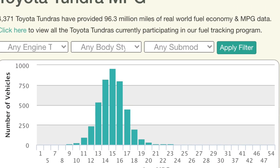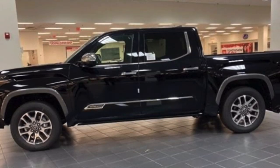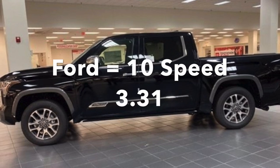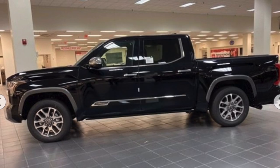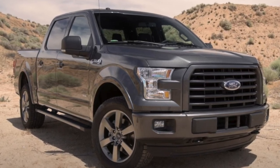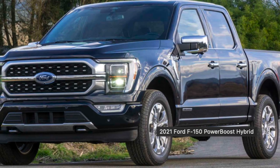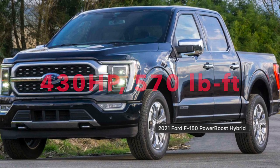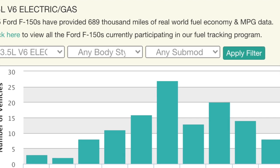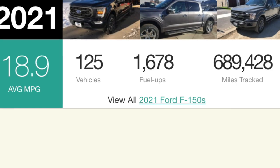When you look at the data on Fueley for the second-generation Tundra with the 5.7-liter, it's been right between about 14 and 15 MPG on average over its lifetime. The V6 twin-turbo should certainly do better unloaded than the V8 does, especially given the gearing, but will it really do better than the Ford F-150? I doubt it. The F-150 has basically the same engine and gearing in a vehicle that's nearly 1,000 pounds lighter. Ford introduced the PowerBoost engine in 2021, cranking out 430 horsepower and 570 lb-ft of torque — but that PowerBoost F-150 is rated at 24 MPG city and highway, and based on Fueley data, it's only getting about 18.9 MPG on average.